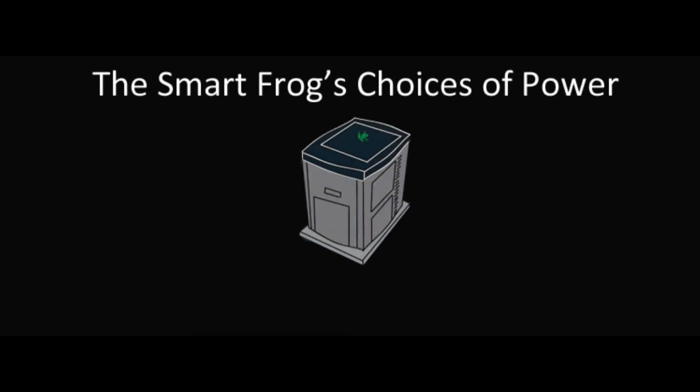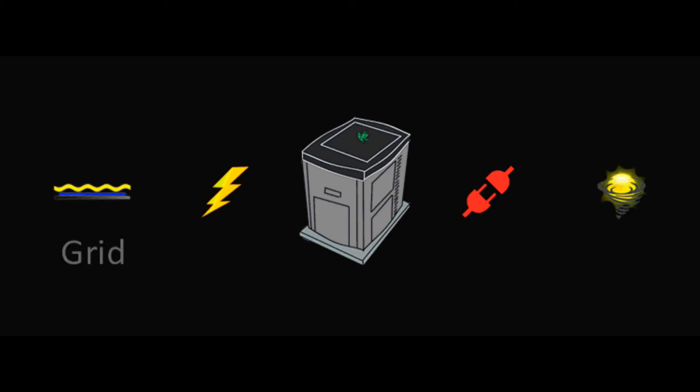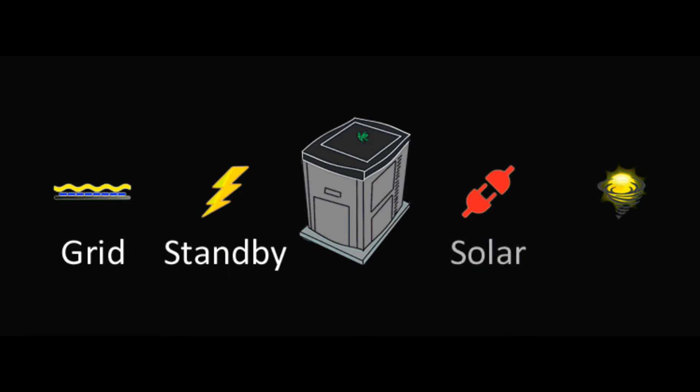The SmartFrog air conditioner is so smart, it can use electricity from various power sources. The SmartFrog is the only smart air conditioner with the ability to use power from the grid, generate power on demand, use up to 4kW solar, and is designed to blend these various energy sources.